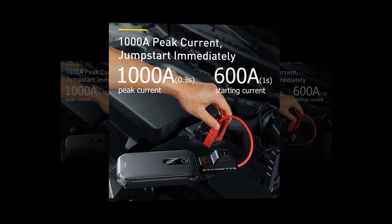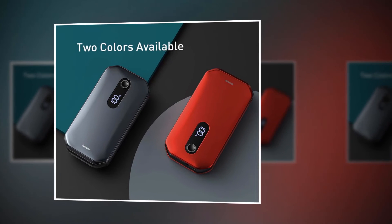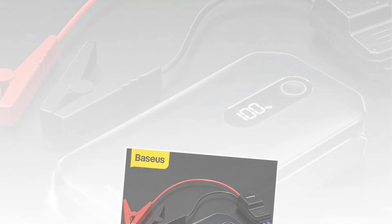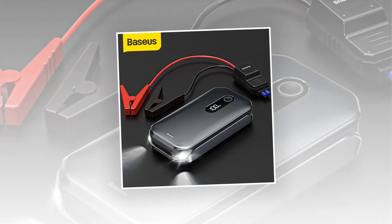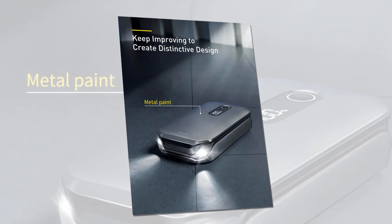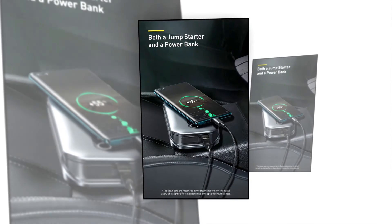You get a digital display that shows the current battery percentage by just touching a button, so you know when to charge it. It is provided with intelligent ignition clamps with eight safety protections, up to testing standards for more secure use. Its body is equipped with a multi-functional interface for both jump-starting and power supply, so you can charge phones and other devices too.